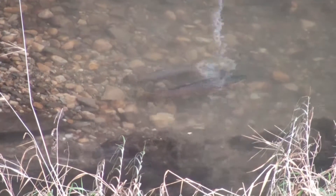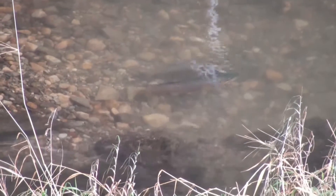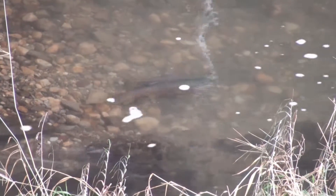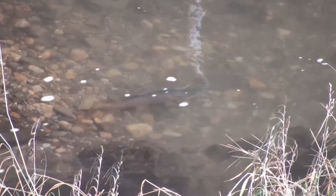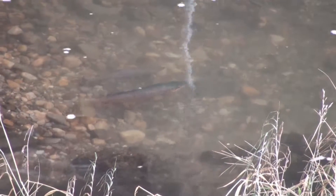All of the brown trout spawning in this video are West Nose Creek brown trout. This brown trout stream is an urban fishery located in the heart of the city of Calgary, which explains the sound of heavy traffic in the background.